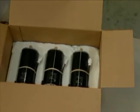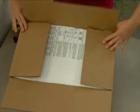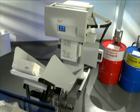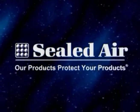Sealed Air's Instapack iMold system delivers automated efficiency that can reduce the cost of your packaging operation while increasing productivity and maximizing product protection. Visit our website at instapack.com or call Sealed Air at +44 1536 315700 and let us show you how our latest innovation can work for you. Sealed Air — our products protect your products.